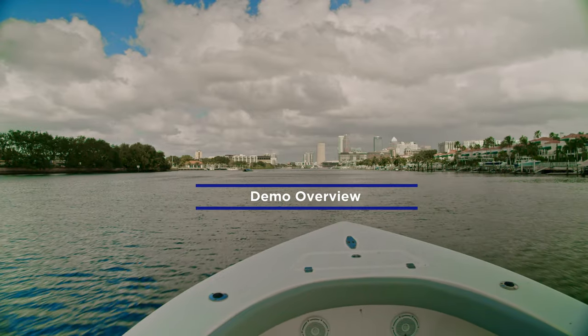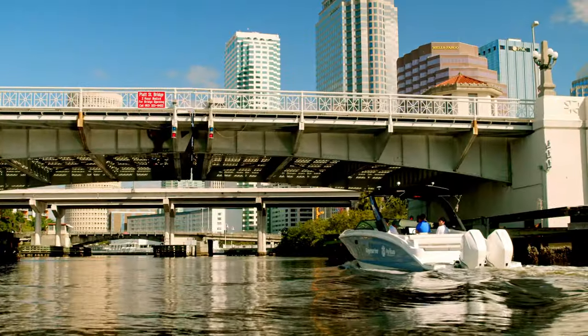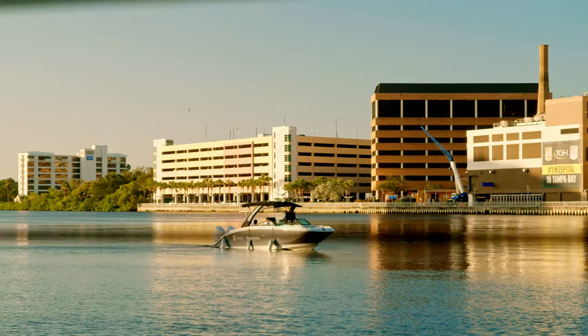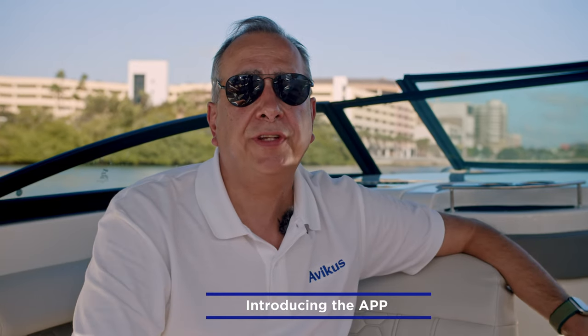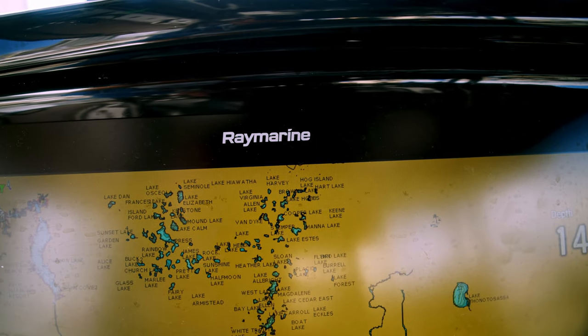Our demo is taking place on the Hillsborough River in downtown Tampa. It's a busy boating area with lots of boat traffic, bridges, and channels. We're going to navigate autonomously up river using a pre-programmed route and demonstrate collision avoidance, adaptive autopilot, and then return to our dock using auto docking. The app we're using today is designed to run on a tablet, but we're working to integrate our system into RayMarine's multi-function devices. Keep in mind this version is a prototype that will undergo revisions before launch.